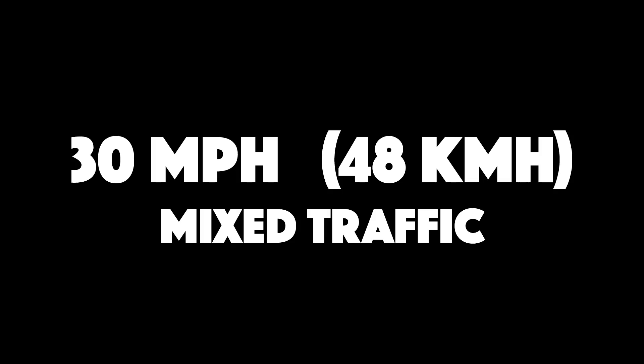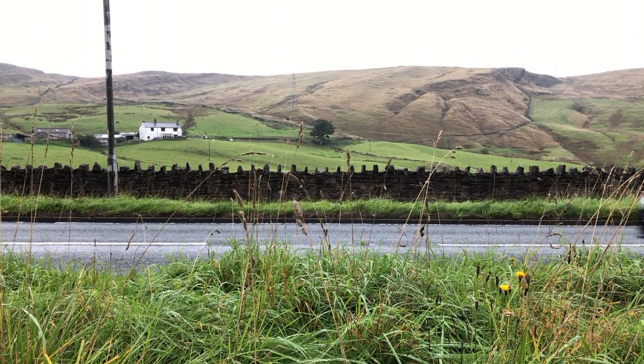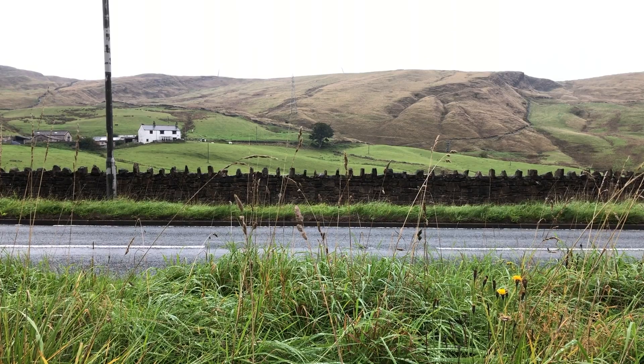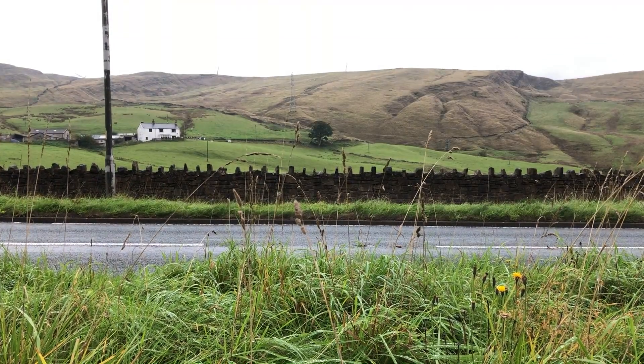Here it is again at 30 miles per hour, with some non-electric vehicles passing too. For comparison, here are some more non-electric vehicles on their own, on the same wet road.